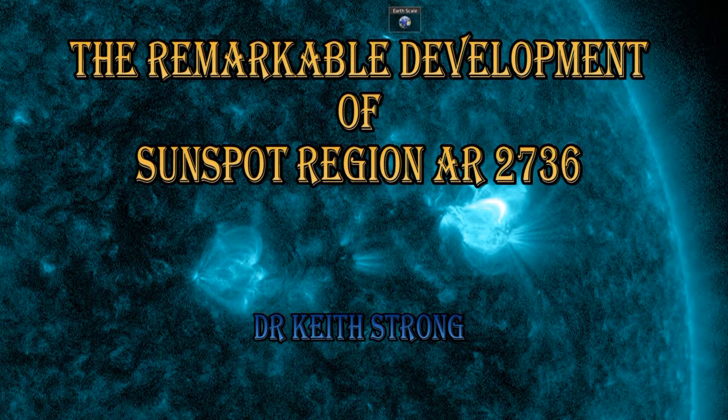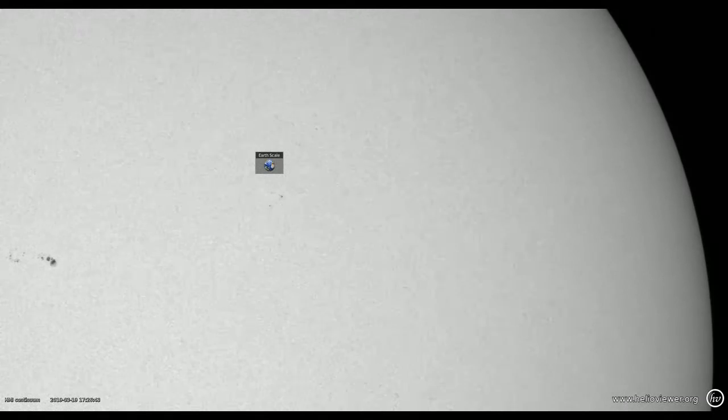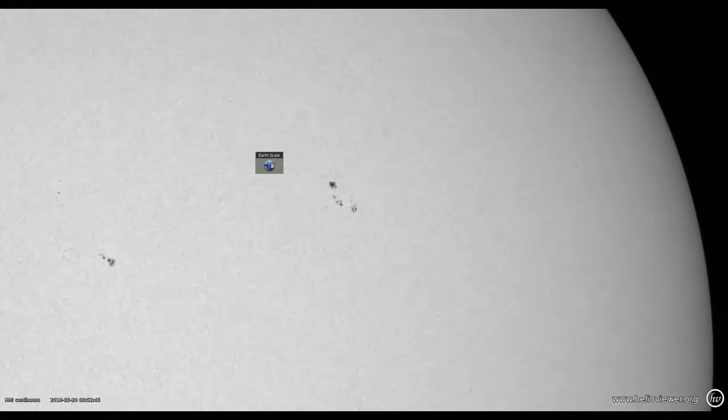This video is about the remarkable development of sunspot region active region 2736. First I'm going to show you a movie of the sunspots developing, and you will note that the leading sunspot in this group seems to be rotating, and that's a very strong indicator for the possibility of strong flares.